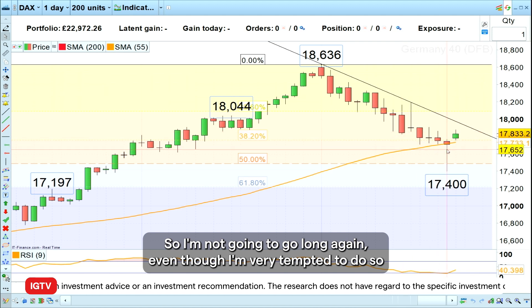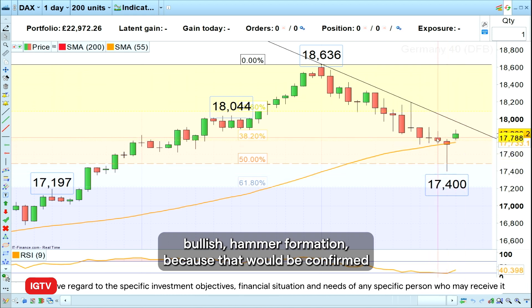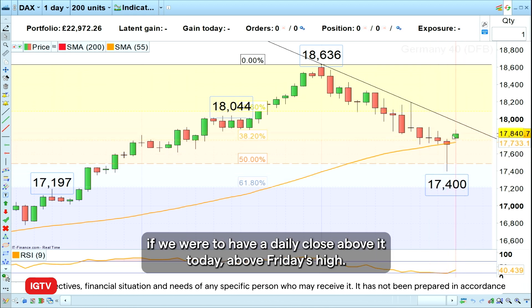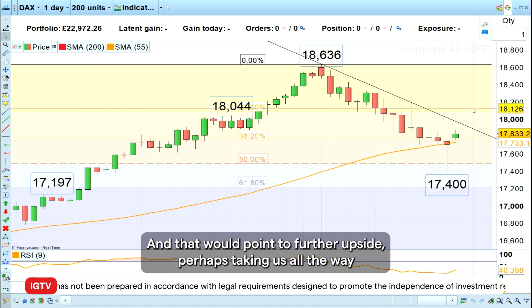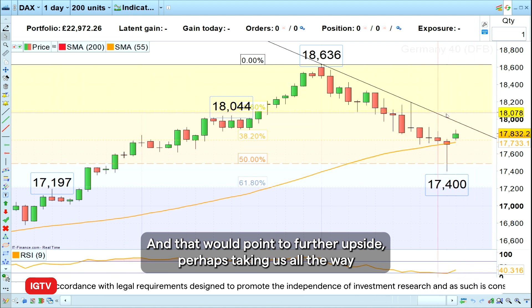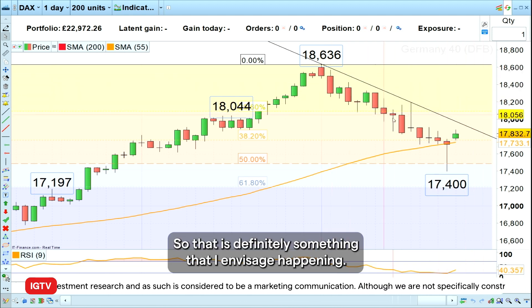So I'm not going to go long again even though I'm very tempted to do so on this bullish hammer formation, because that would be confirmed if we were to have a daily close above it today, above Friday's high. In that case this big hammer would be confirmed and that would point to further upside, perhaps taking us all the way back up again towards the 18,000 mark. So that is definitely something that I envision happening.